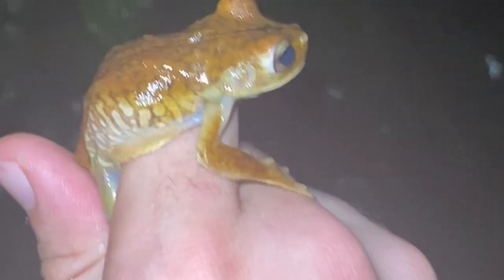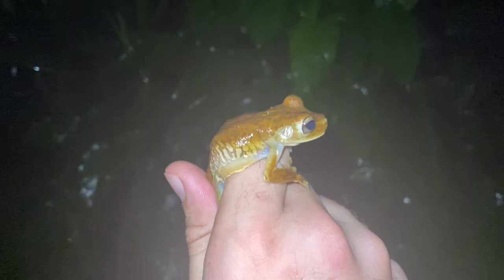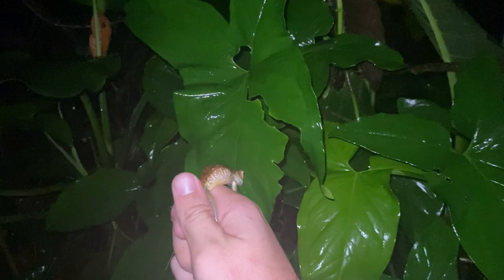We've got a Rosenberg's gladiator frog up here — Boana rosenbergi. See if I can catch it. Got our frog. Sorry for the weird lighting — there's quite a bit of fog and mist out here. This is a gladiator frog, and they get their name because males actually fight sometimes. In some populations they'll actually be so defensive that they'll kill each other. The way they fight is with their thumbs. Off you go — go kill another frog.